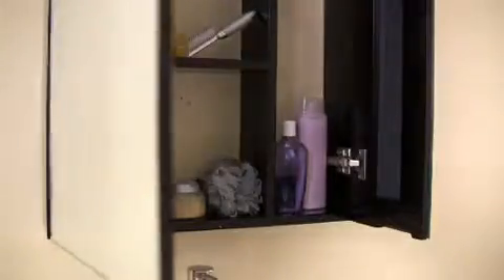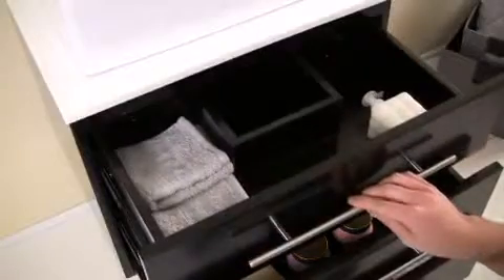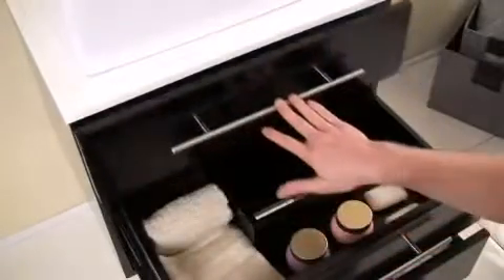This vanity comes complete with a two-door medicine cabinet equipped with slow-closing hinges. The base offers plenty of storage with three drawers also equipped with slow-closing mechanisms.